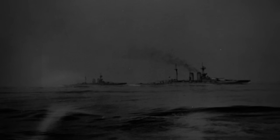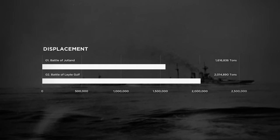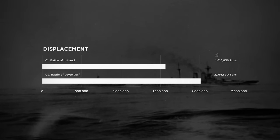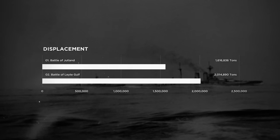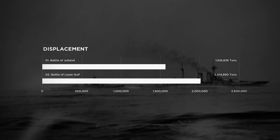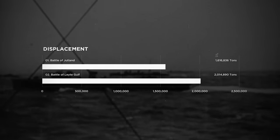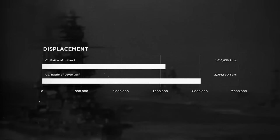First, we will look at displacement. At the Battle of Jutland, the 254 ships of the German and British fleets displaced 1,616,836 tonnes, which is enough by itself to make it the undisputed largest surface-only naval battle of all time. It is also the largest naval battle in terms of tonnage of actively engaged forces exchanging fire with the enemy. Conversely, the Battle of Leyte Gulf could be considered the winner in terms of total displacement when including every ship in the combat area, whether they were engaged in combat or not.